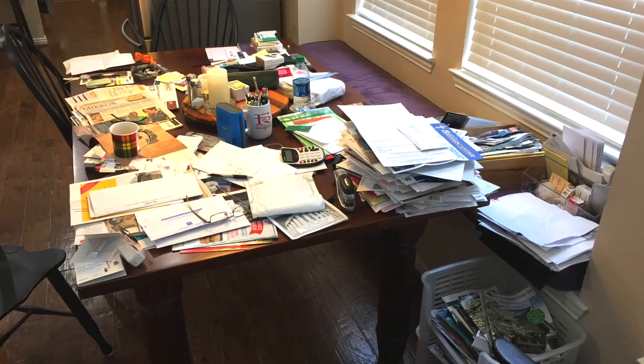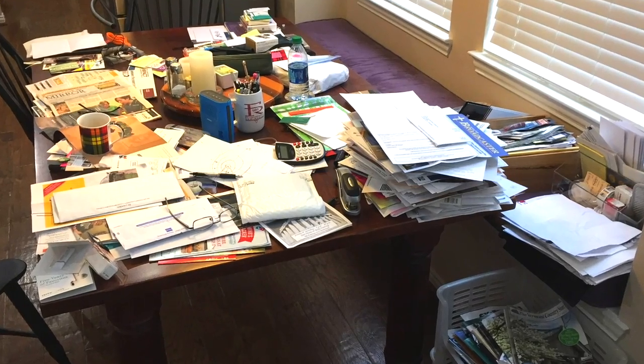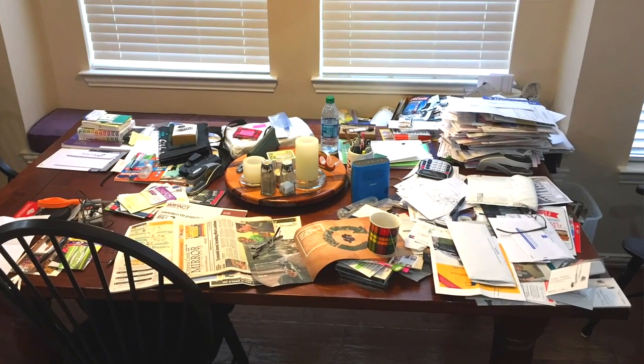We spent a number of days clearing off the kitchen table and we did it — I'm so excited. Actually, right now you're looking at before pictures.